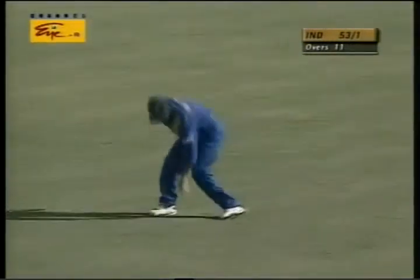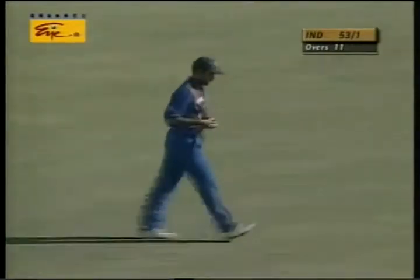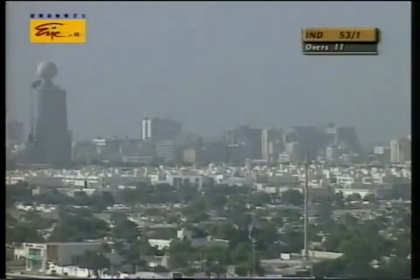Overthrows here. Two to end the over. 53 for one.